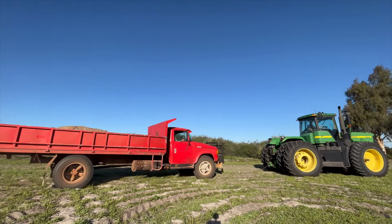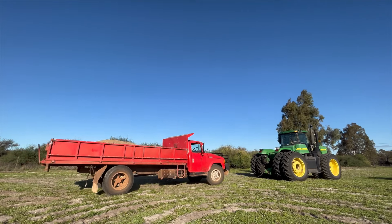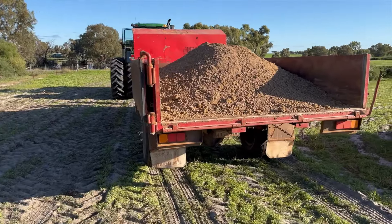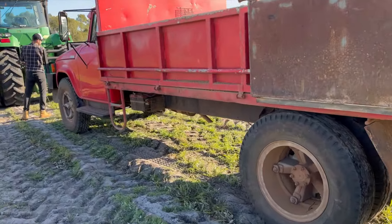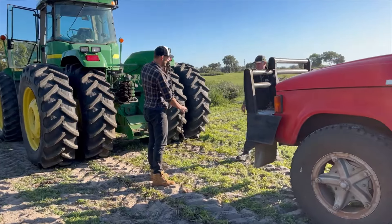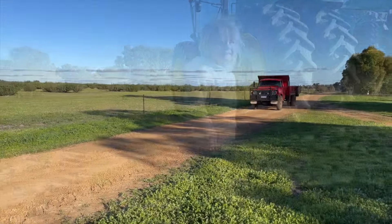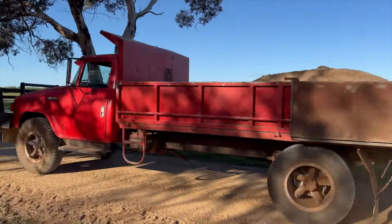Yay! It worked! That's a better road for the truck to drive on.